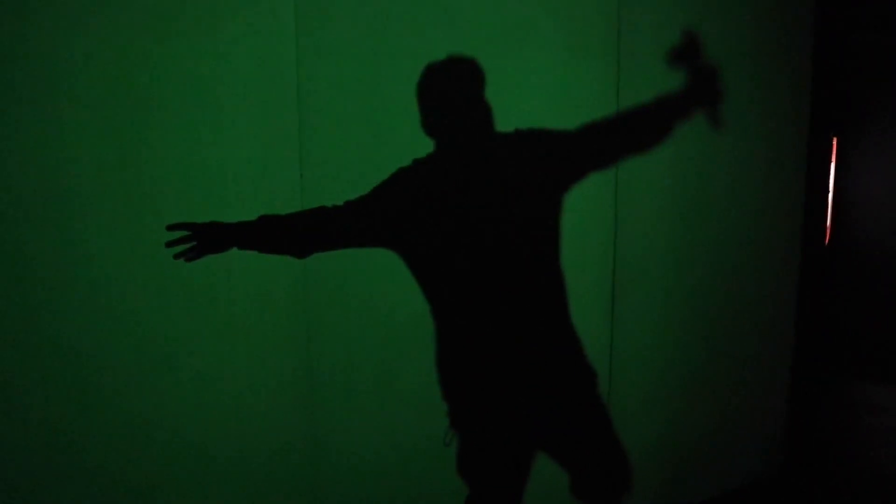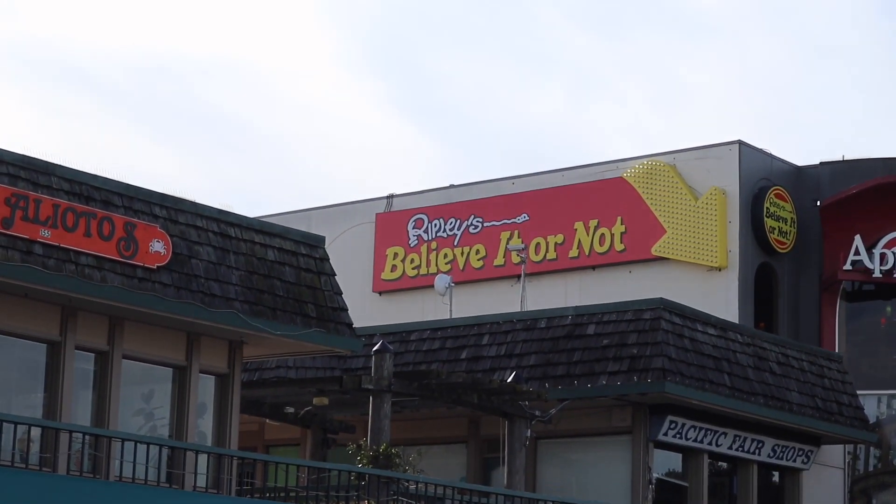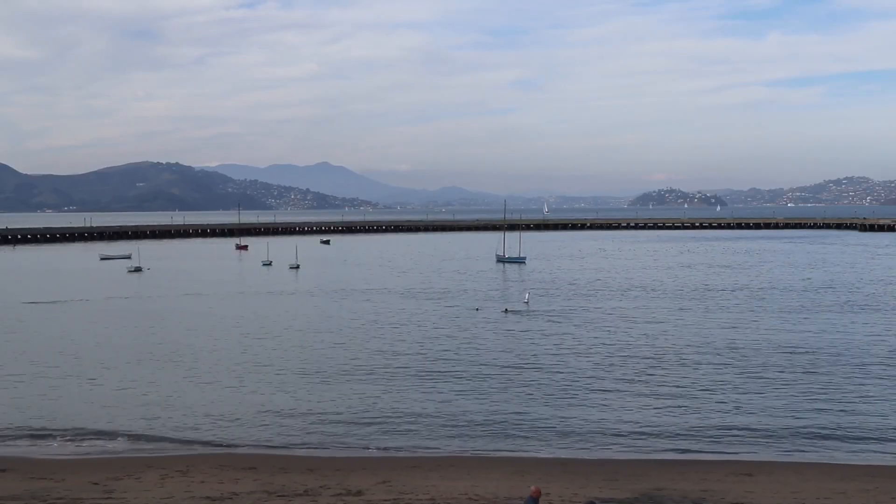Three, two, one — all right, I tried it. Check your shadow — oh yeah, save your shadow. That worked out good, that looks pretty good. Why is your arm insanely long? Pretty cool. Knock another Ripley's Believe It or Not off my list.